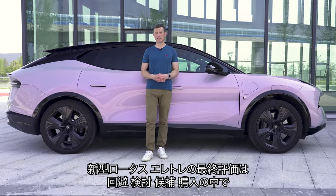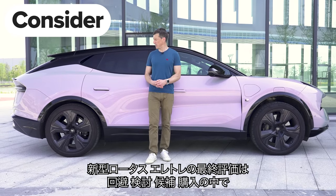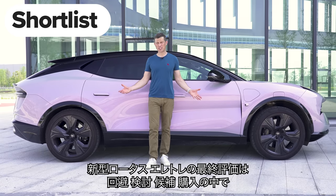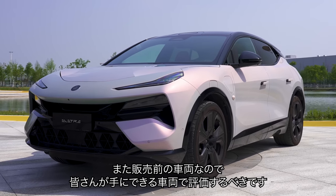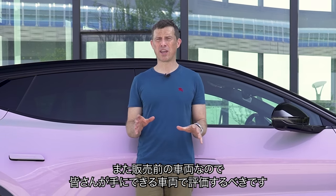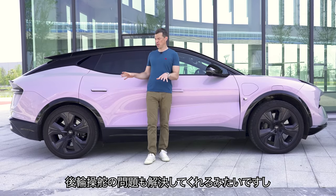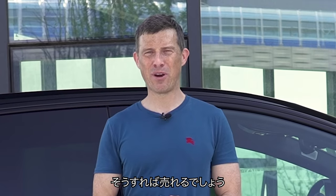So what's my final verdict on the new Lotus Electra? I can't give a full verdict just yet because I need to drive the car on the road and drive the proper production car that customers will get. Hopefully by then Lotus will have sorted out that slightly weird sensation with the rear wheel steering. If they do, they could be on to a winner.